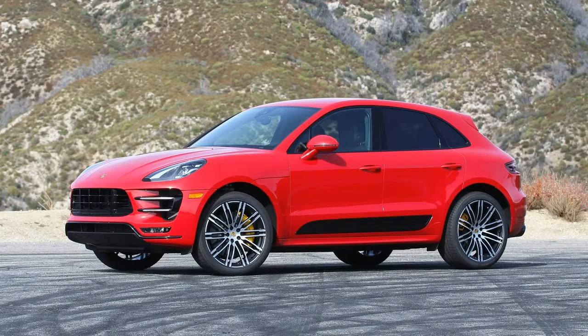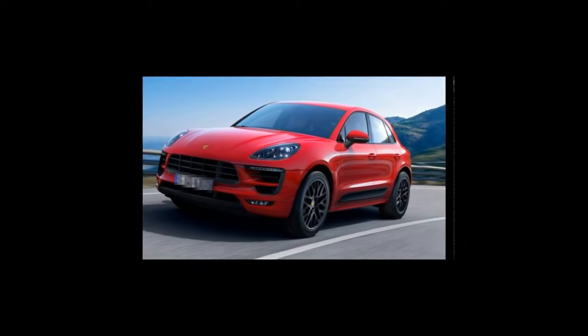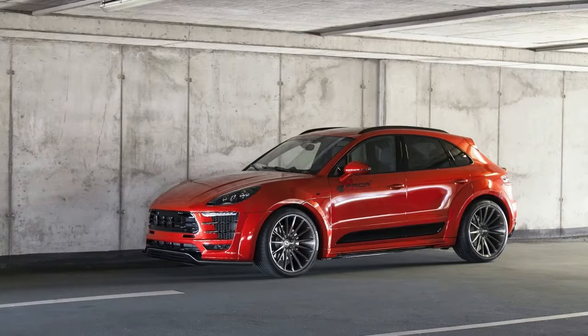It's an expensive kit, to be sure, and to be honest, the Macan Turbo looks just as great without it. Line this up against a Mercedes GLC or Audi Q5, and to my eye, it's the prettiest of the bunch.